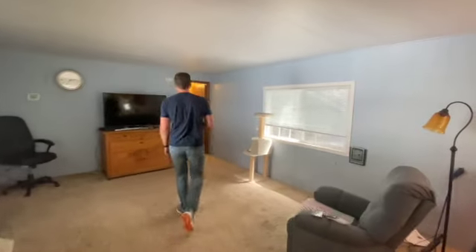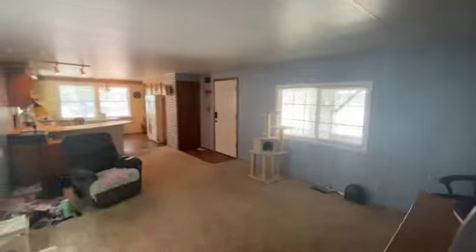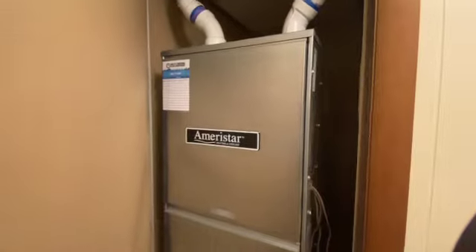You've got forced air heat and you also have air conditioning — central air. There's a newer AC unit. Right off the hallway, here's that newer HVAC unit.